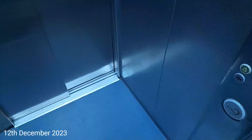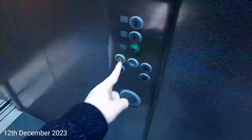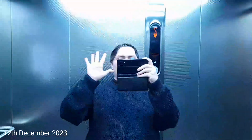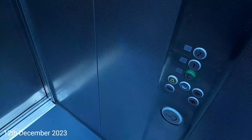Here we are at 2. Go back down to G. I'm going to get a car view. It's pretty basic — we can see me right now. It's got a security camera and an indicator. Capacity is 1,000 kilos, 13 persons, built in 2006. And here we are back down at G. That's it.